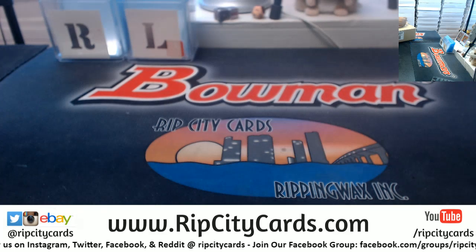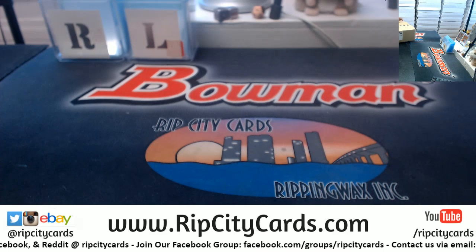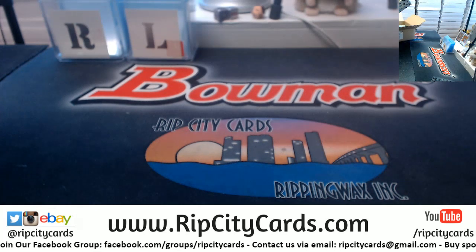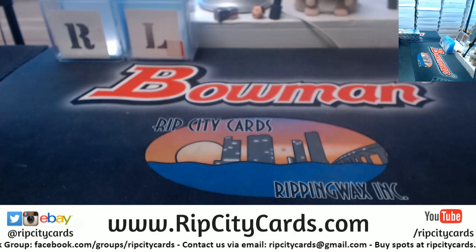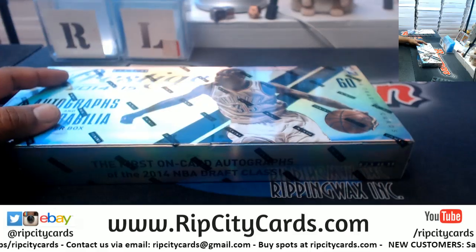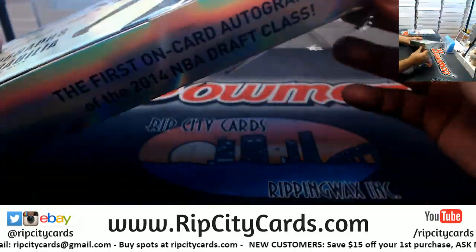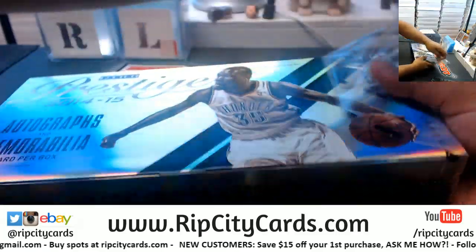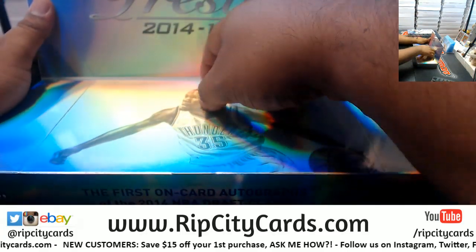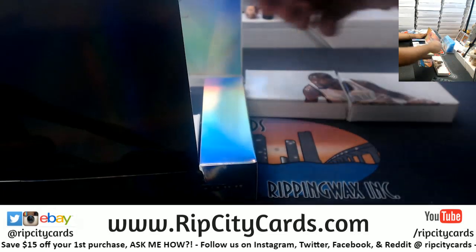Got the case here. So we're gonna open this one up, number every mini box, then random them amongst the people in the break. Everyone gets to keep their mini box, and whoever has the lowest numbered card on the left-hand side of the serial number gets to win an entire box to themselves.